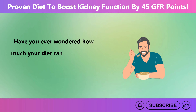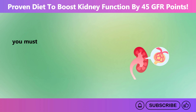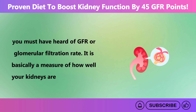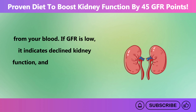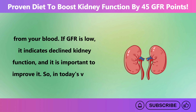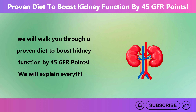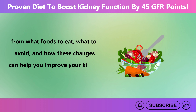Have you ever wondered how much your diet can impact your kidney health? If you are dealing with kidney issues, you must have heard of GFR or glomerular filtration rate. It is basically a measure of how well your kidneys are filtering waste from your blood. If GFR is low, it indicates declined kidney function, and it is important to improve it. In today's video, we will walk you through a proven diet to boost kidney function by 45 GFR points, covering what foods to eat, what to avoid, and how these changes can help improve your kidney health.